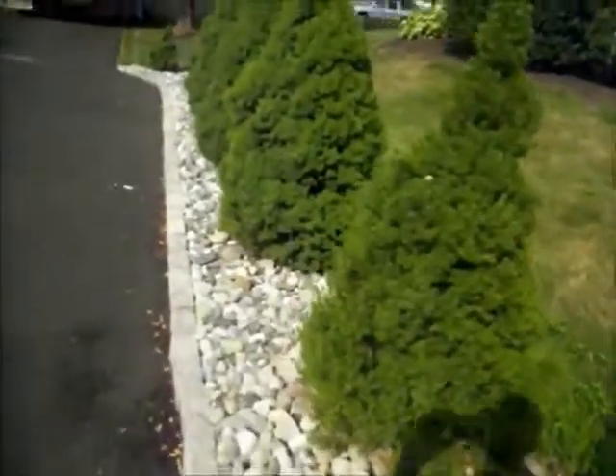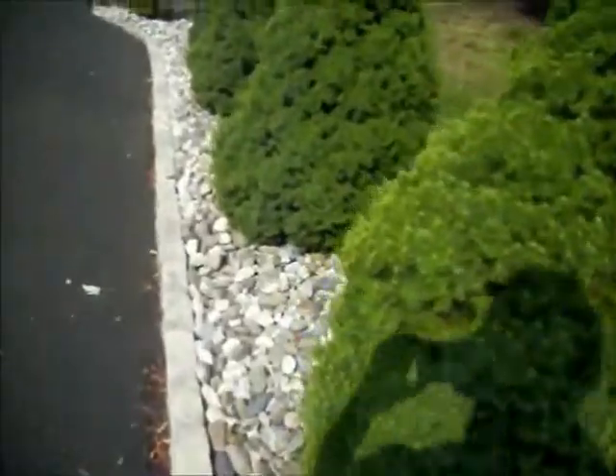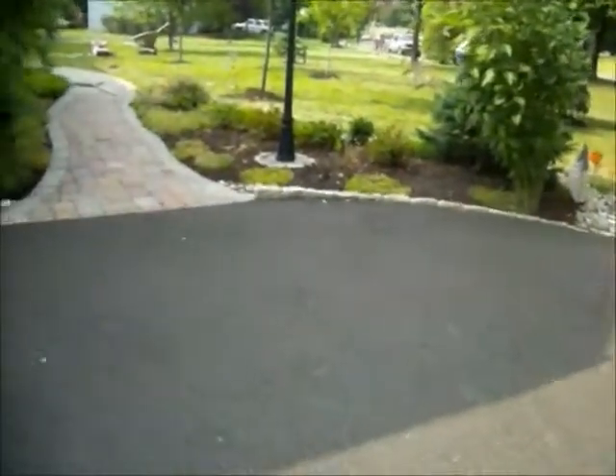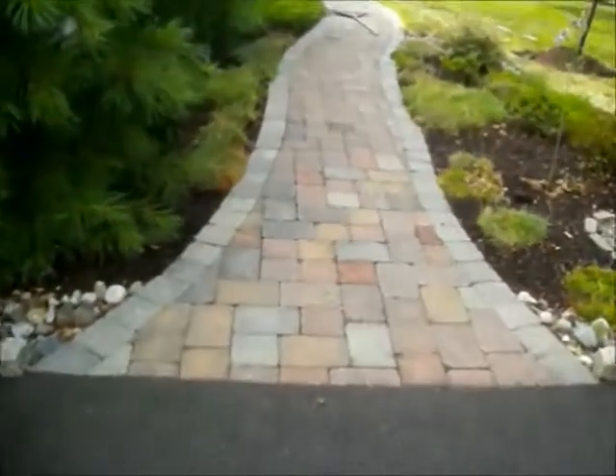Here at a property in Bucks County, Pennsylvania. We've done all the landscaping here — all the plantings, the river stone, all the beds, maintain all the beds, all the hardscaping.